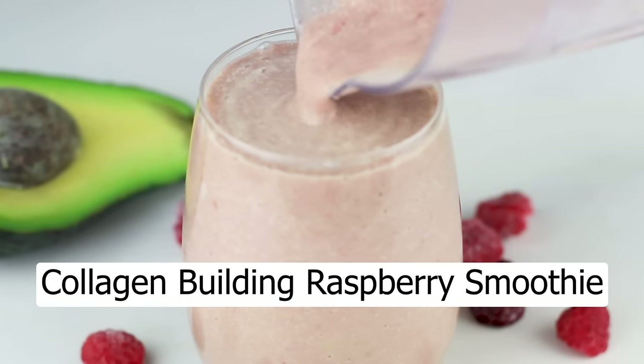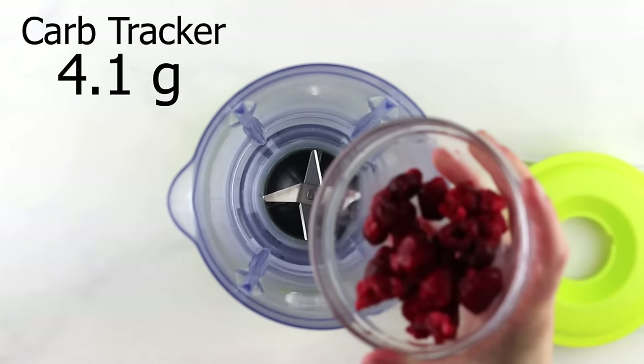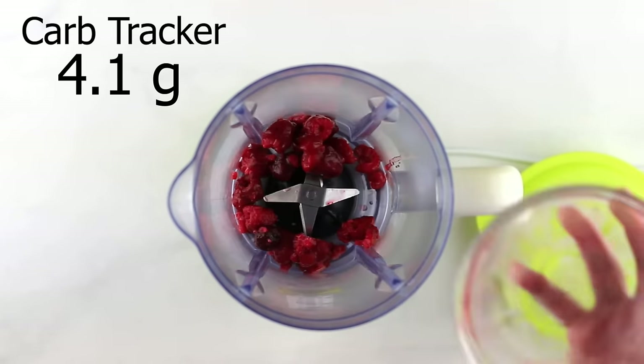First up is my collagen-building raspberry smoothie. We'll need a blender. First we add raspberries — a half a cup. Raspberries have antioxidants which help with aging, plus they're loaded with vitamin C to help with your immunity and build collagen.